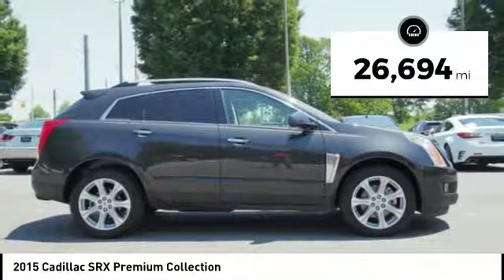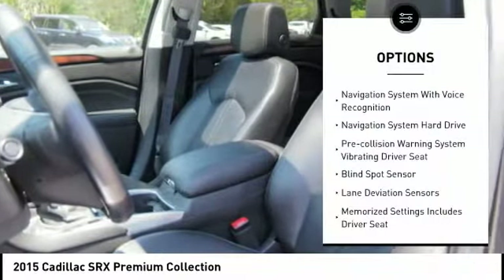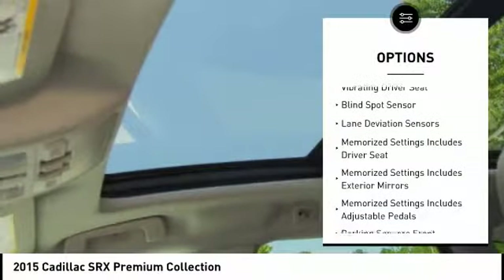This vehicle has less than 30,000 miles. Here are some of this vehicle's great options: traction control, stability control, remote engine start.